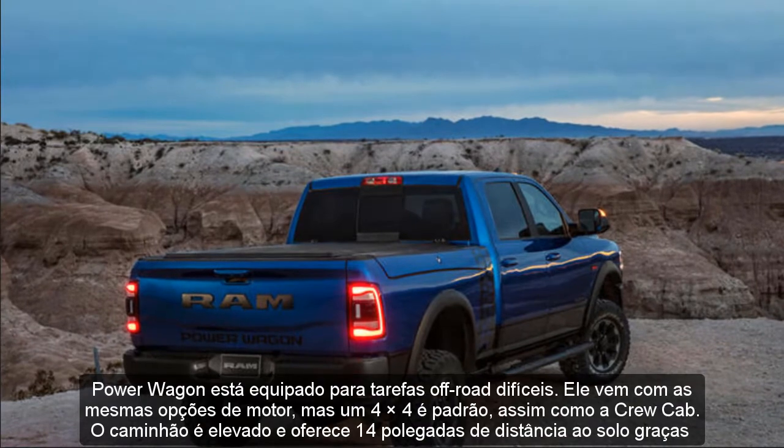Safety and Driver Assistance Features: The heavy-duty RAM hasn't been crash-tested by the National Highway Traffic Safety Administration or the Insurance Institute for Highway Safety. Both the 2500 and 3500 can be equipped with a long list of driver assistance technology. Key safety features include available forward collision warning and automated emergency braking, available blind spot monitoring and rear cross-traffic alert, and available adaptive cruise control.